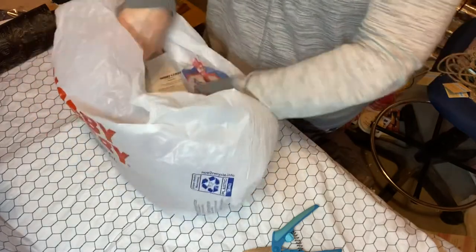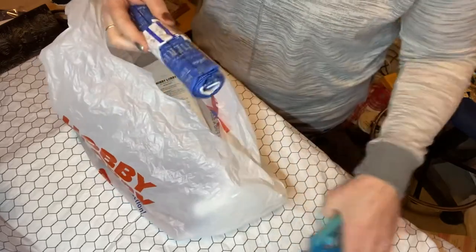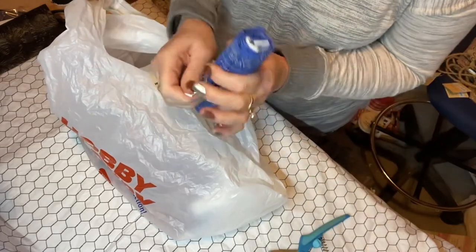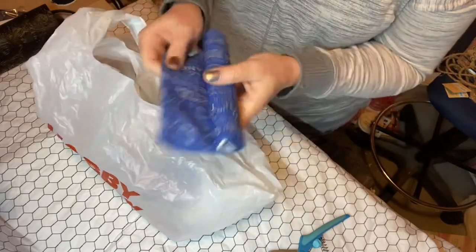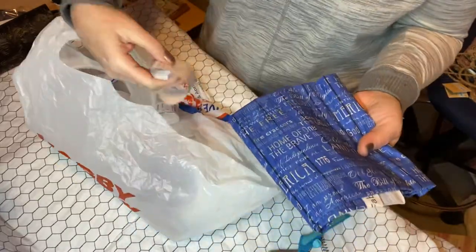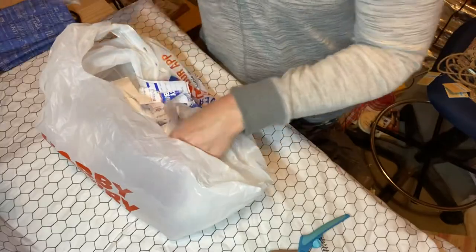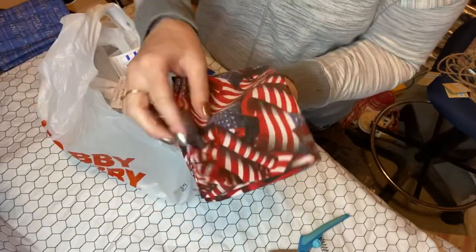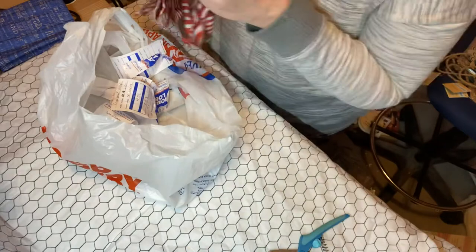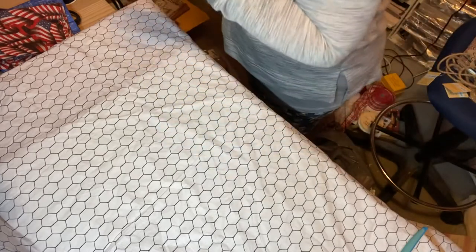And there was also this fabric scrap in the clearance section that I paid $2.99 for — it's gorgeous. It's 20 inches long. And then to go with that, I found this amazing bandana. I thought it was going to be $1.98 but it was only $0.99. So I'm going to do something with that. That was my Hobby Lobby haul — pretty good for being in there for an hour.